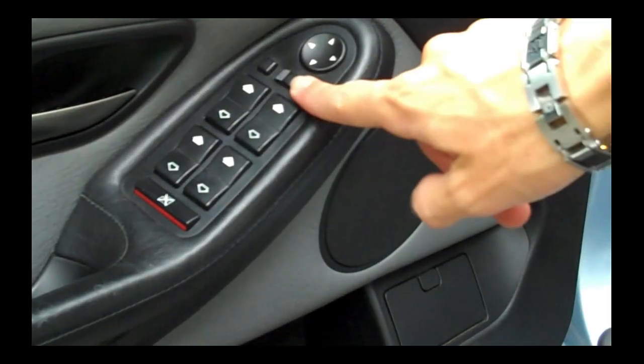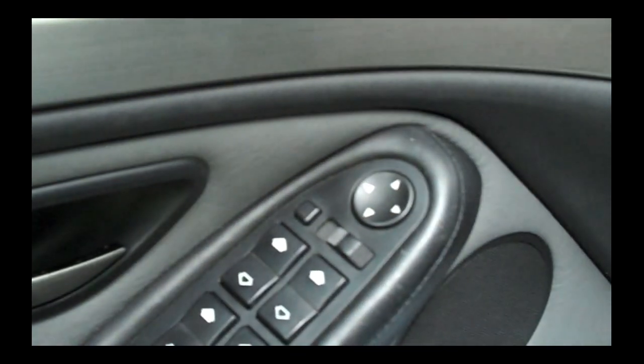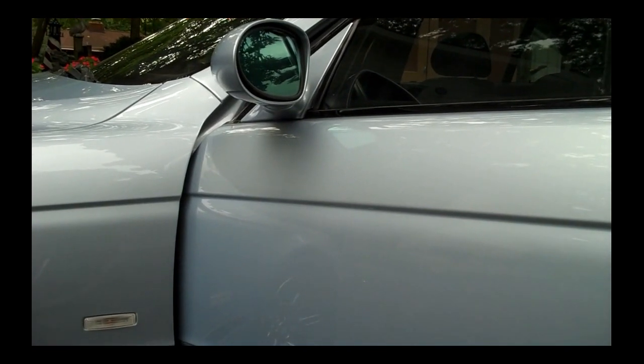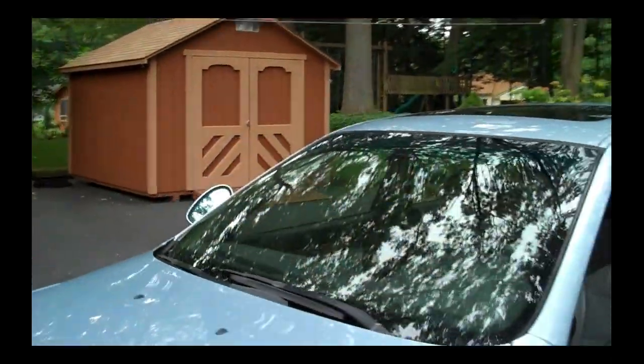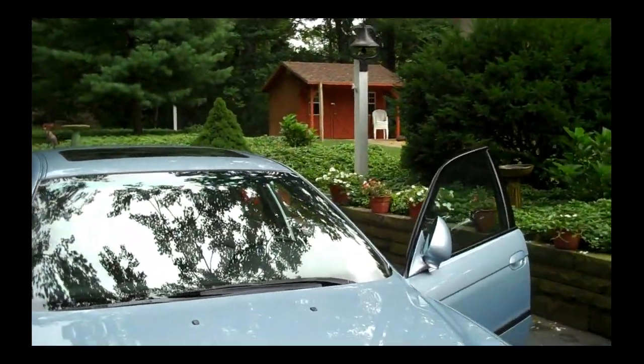Over here you've got your speaker, adjustable mirrors, window controls, and window lock. One nice thing — this button here — I'll put the camera outside so you can see what the mirrors do when it's pressed. Both mirrors fold up like that. So if you've got a tight parking spot, you can press that button from inside the car and both mirrors fold up to make your car fit just about anywhere. That motion sensor I was talking about is found right up here. If you leave something or someone in the car that's going to move, you definitely want to hit the lock button twice to disable that.